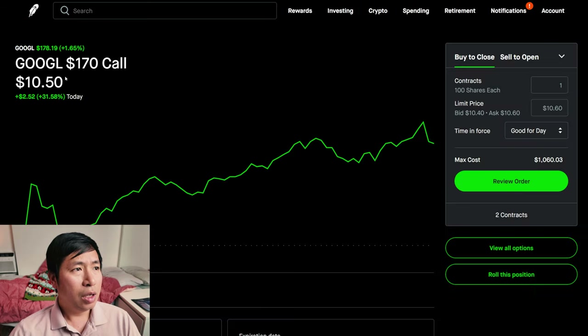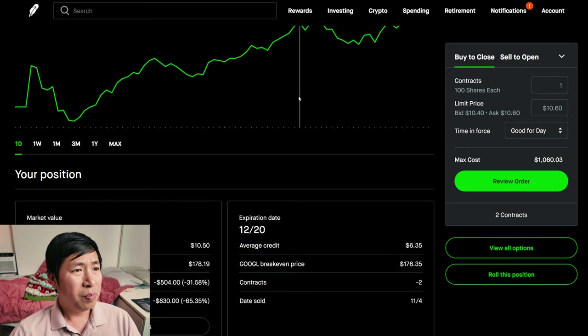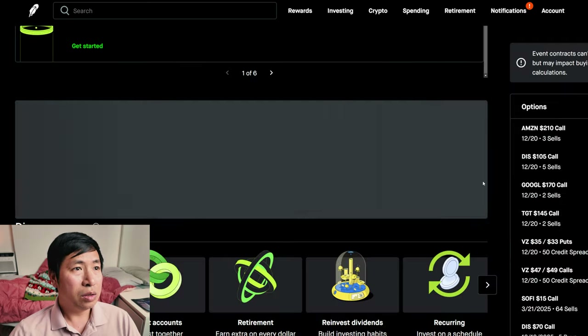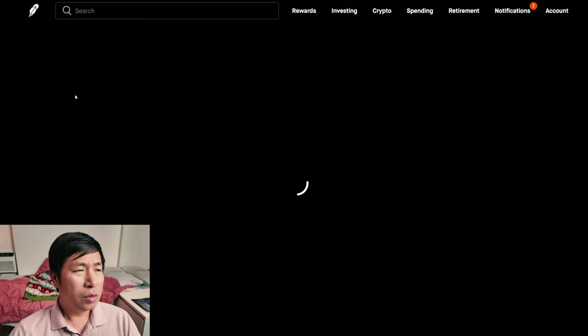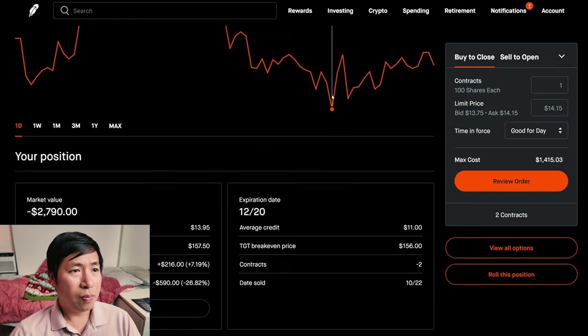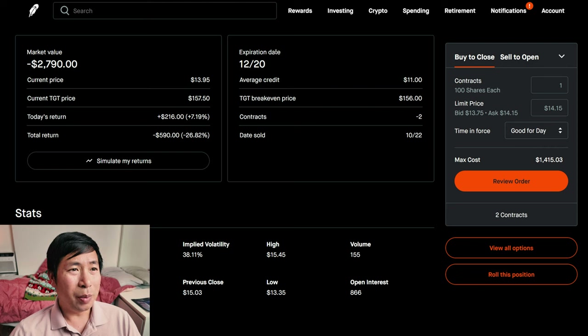I am selling Target $105 covered calls. These expire December 20th. My total return — I am down $830. I am also selling Target $105 covered calls expiring December 20th. My total return on that position — I am down $590.